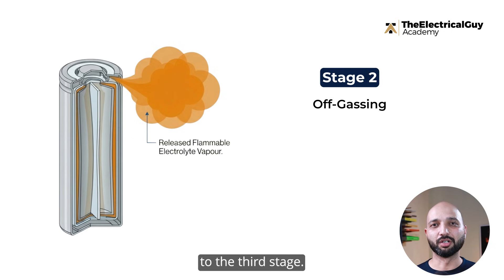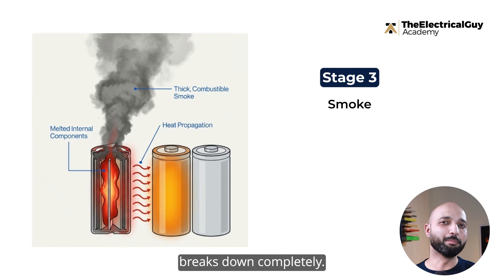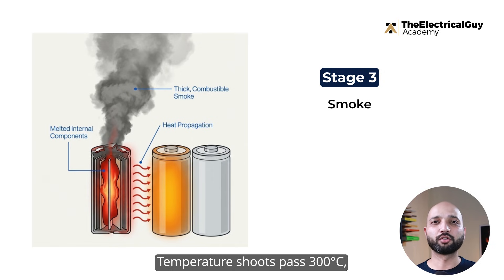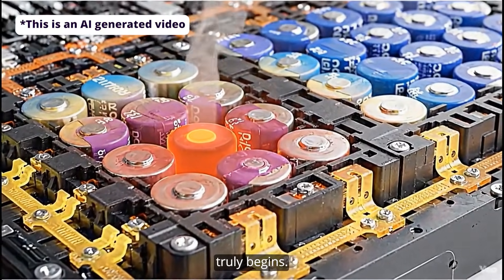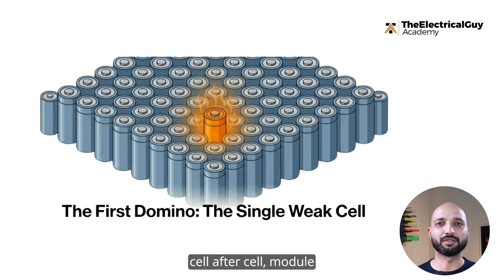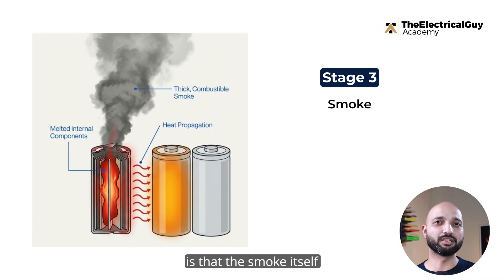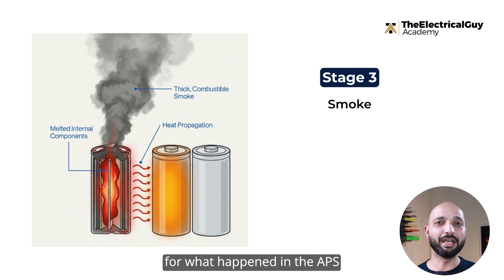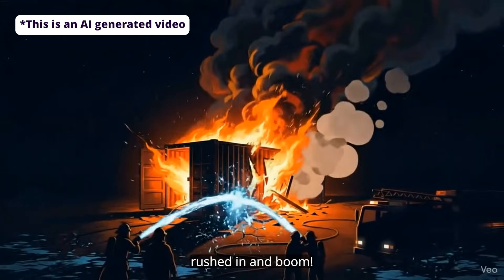That brings us to the third stage: smoke production, which is really the beginning of thermal runaway. At this point, the inside of the cell breaks down completely. The anode and cathode short circuit. Temperature surpasses 300 degrees Celsius, and smoke is produced from within the battery. This is where the chain reaction truly begins — one overheating cell spreads the heat to the next, cell after cell, module after module, until the entire rack is at risk. The smoke itself is combustible, and in a sealed container it starts accumulating. This set up the perfect condition for what happened in the APS Arizona incident, where firefighters opened the container door, fresh oxygen rushed in, and a massive explosion followed.